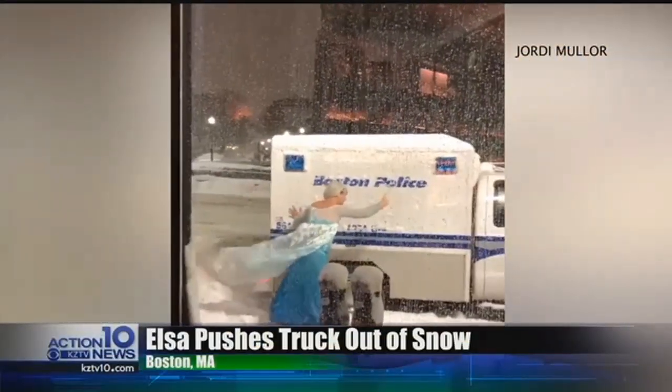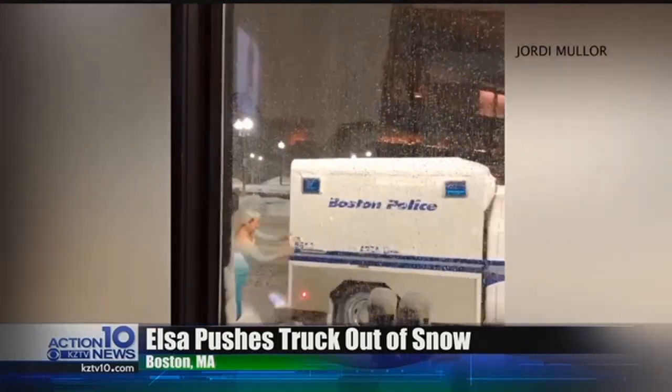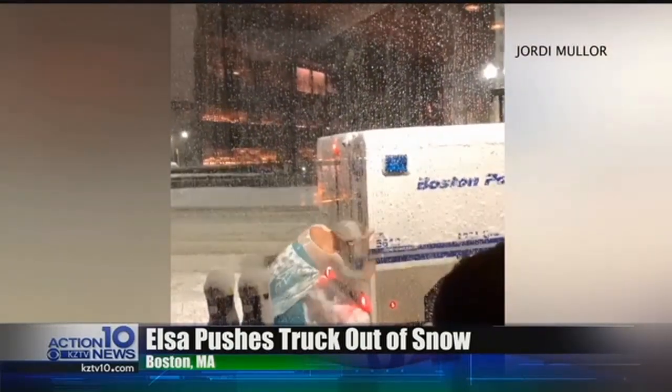Howdy, South Texas! Happy Wednesday. Princess Elsa was caught on camera helping to push a police truck that was stuck in the snow in Boston. The truck got stuck outside of a bar right after a foot of snow had fallen.